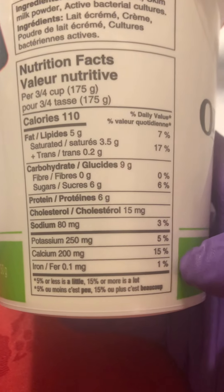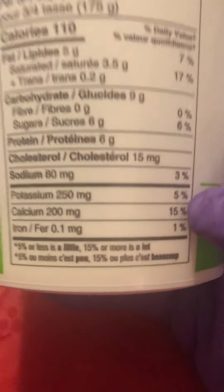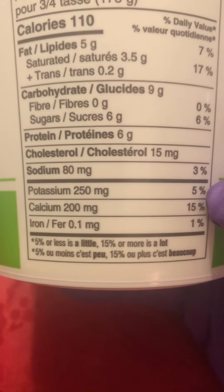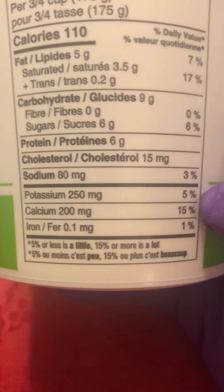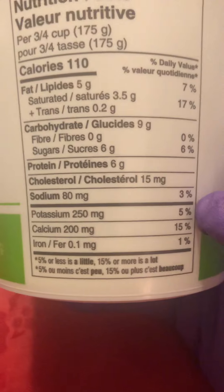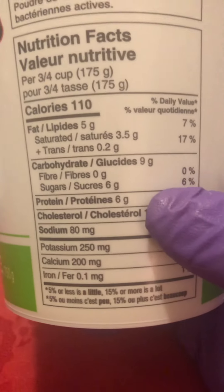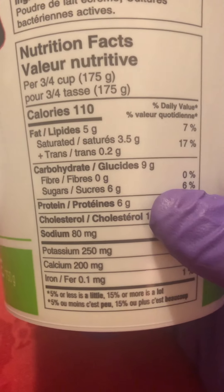The ingredients are skim milk, cream, skim milk powder, active cultures — it's really really flavorful, Canadian made milk. What we all have to be concerned about nowadays is that it has a little bit of minerals — potassium, calcium, and iron — but you need to eat quite a portion to satisfy your daily need.